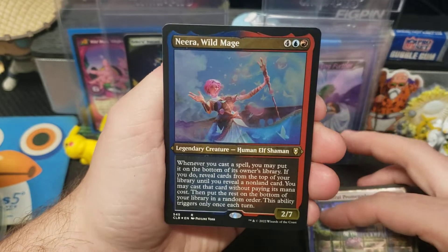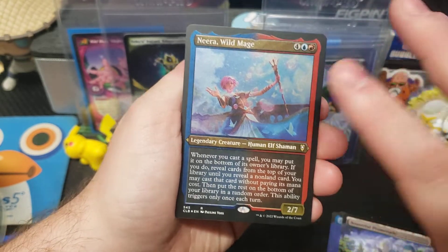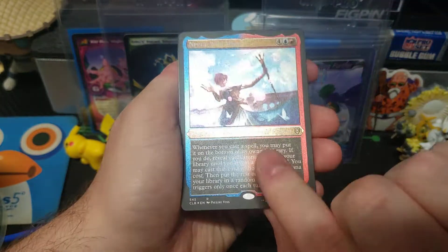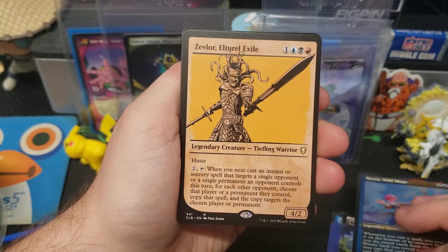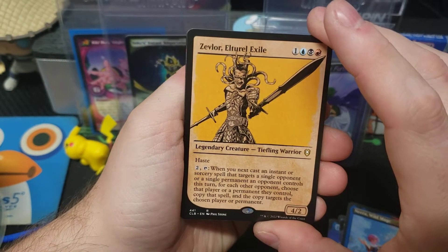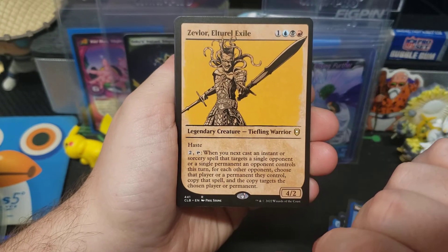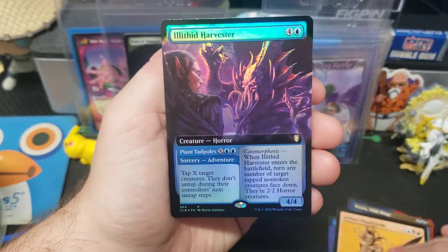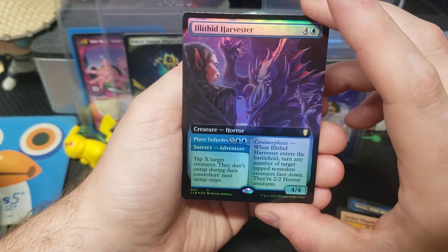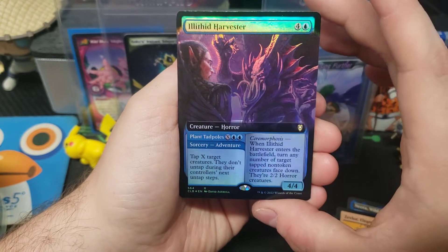Shiny red and blue — Nira Wild Mage, looks texturized but it's not. Zevlor, or the L True Exile — I don't know, not very good with the names. Can't read — y'all didn't know already, now you know. Illithid Harvester, that's cool looking too — I like an elf over there.